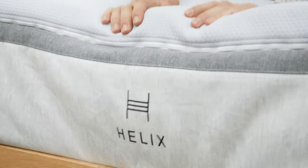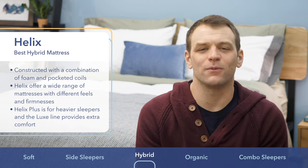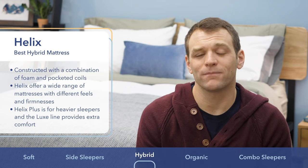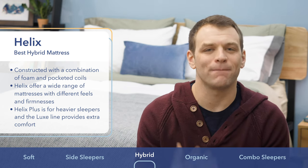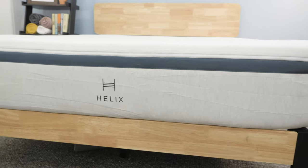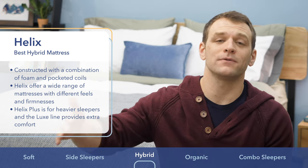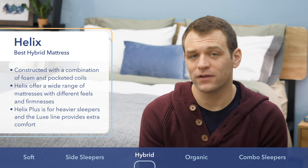Helix is my choice as the best hybrid mattress. When bed-in-a-box mattresses first started coming out, most of the mattresses available were all-foam beds. Recently, hybrid mattresses have become really popular because they offer the soft foam comfort mixed with the more traditional springiness and bounce of their pocketed coil support layers. Helix makes a wide range of great hybrid mattress options, starting with their super soft Sunset model and ranging all the way up to their firm Dawn. Helix mattresses use breathable foams and covers for cooling, and the pocketed coil layers create space in the mattress for airflow through them, helping with breathability.